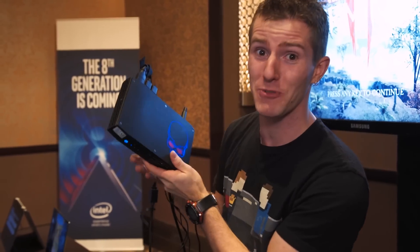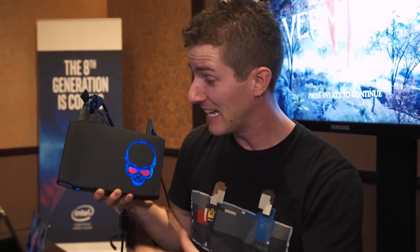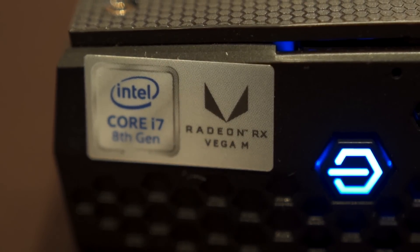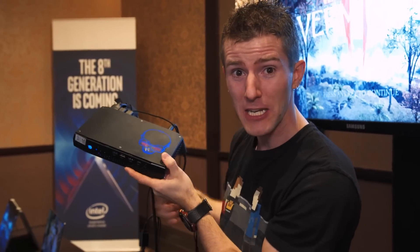Okay guys, now this — this is some crazy stuff. I never thought I would live to see the day. Intel and AMD technology in one box. One box made by Intel.